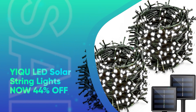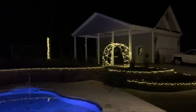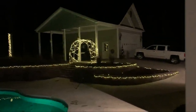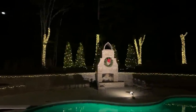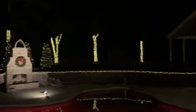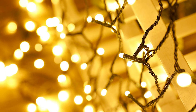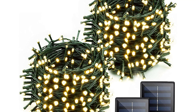YQ LED Solar String Lights, now 44% off. These solar-powered lights will add even more holiday sparkle to your outdoor Christmas decorations. We love that they're sold in various color combinations, so you can choose what suits your home, and their versatile design means you can use them all year round. On a full charge, you should get around 8 to 10 hours of light. Just be sure to keep them in a sunny spot so they can shine bright at night.